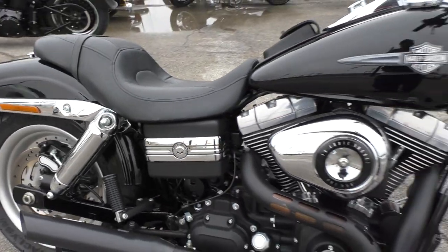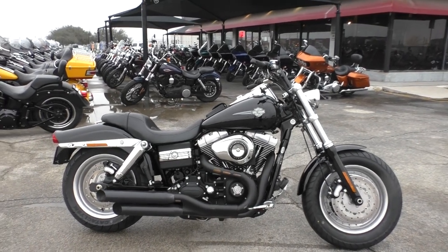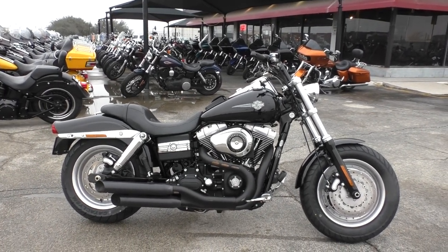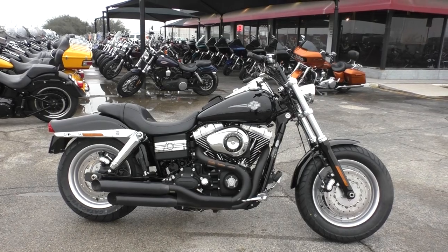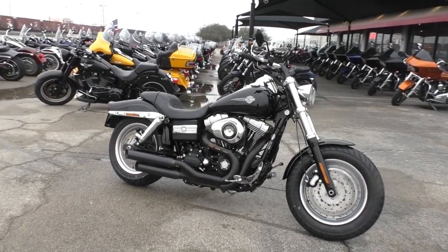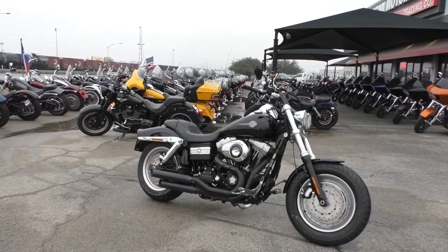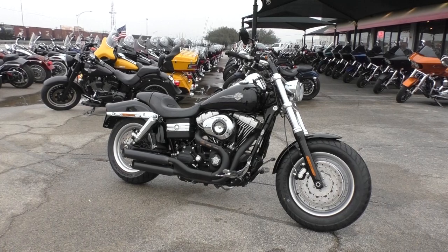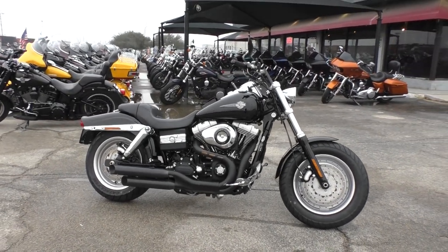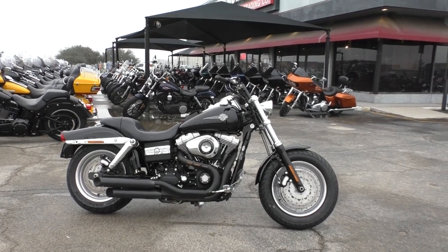If you'd like to know more about this 2008 Fat Bob, you can contact our sales team toll-free at 888-400-1151. You can also check out our website at cleanharleys.com where you can see a full set of detailed pictures and check out the rest of our inventory, which we have a lot of. We do offer financing and warranties, we take almost anything in on trade, and we sell and ship bikes all around the world.